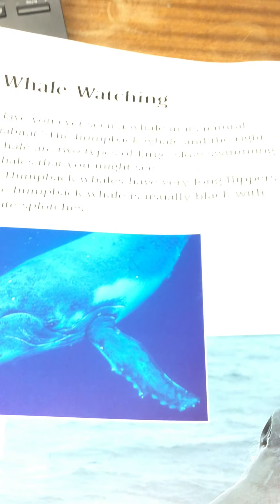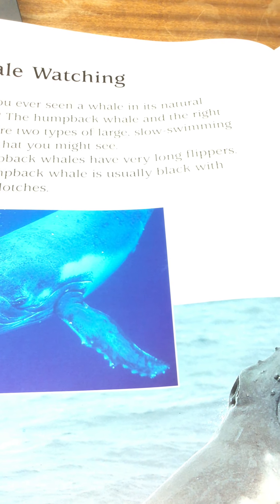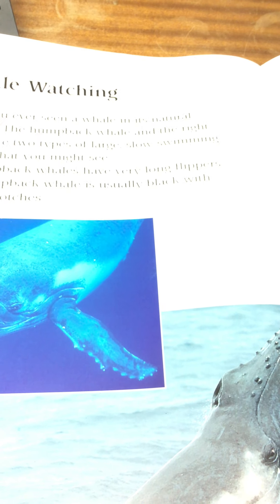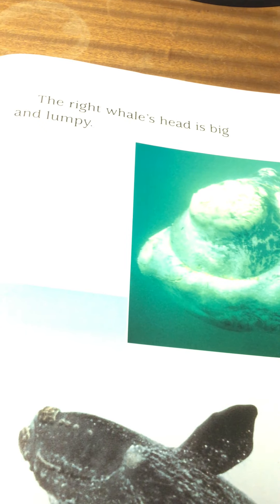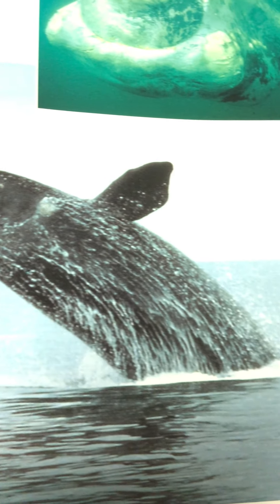Whale watching. Have you ever seen a whale in its natural habitat? The humpback whale and the right whale are two types of large, slow-swimming whales that you might see. Humpback whales have very long flippers and are usually black with white splotches. The right whale's head is big and lumpy — you would know that one if you saw it — and here you have it diving out of the water.